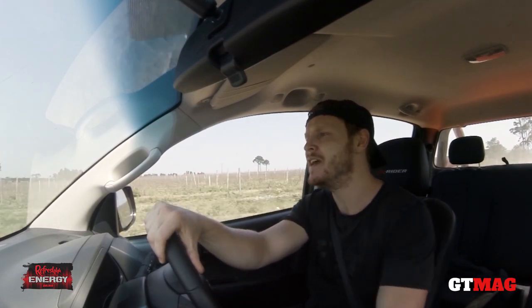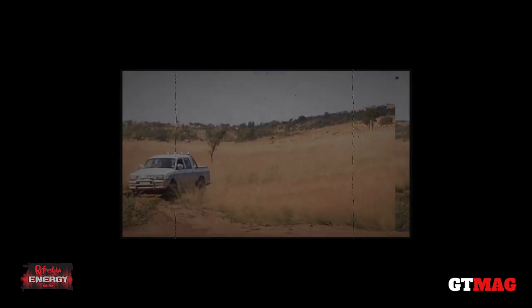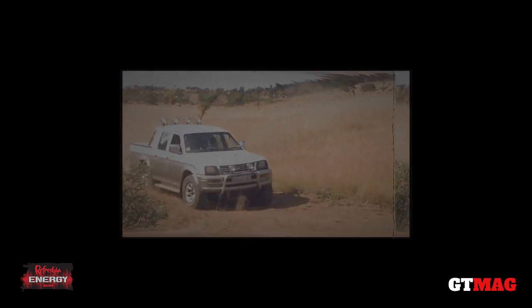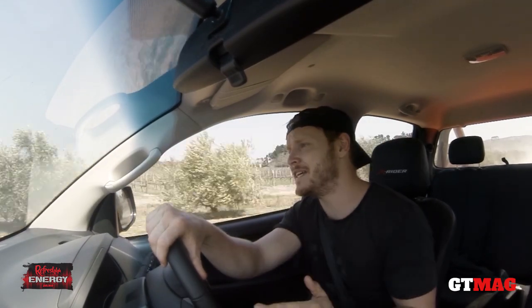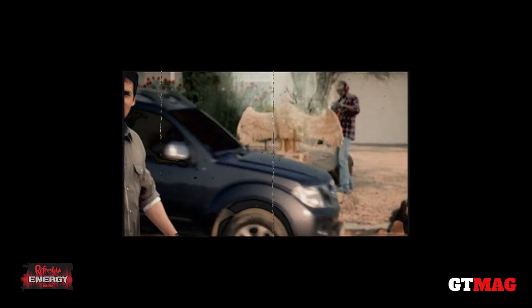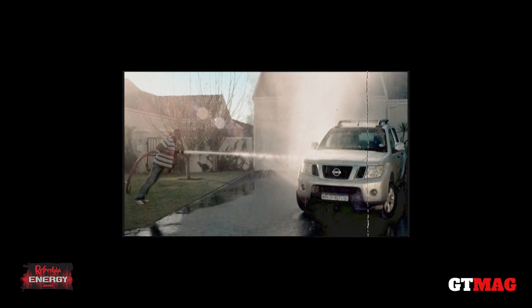Let's forget about the Toyota Hilux for a minute and how brilliant it actually is, and speak about those double cabs that redefined South African society — like the Mitsubishi Colt. In the late 1990s, when the Mitsubishi Colt hit the streets, it proved to us that double cabs could look pretty sick with 22 inches. But it was the Gen 2 Nissan Navara that really showed us that a double cab could look sick in suburbia — until 2011 came along.